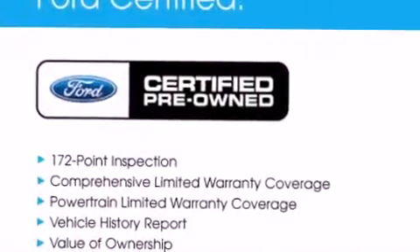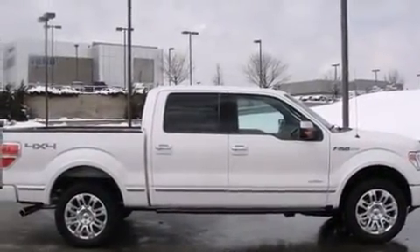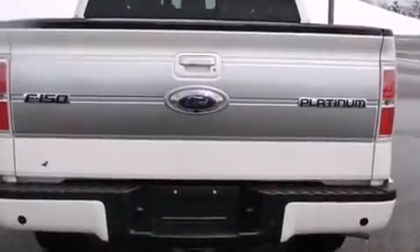Discerning drivers will appreciate the 2013 Ford F-150. With fewer than 3,000 miles on the odometer, this truck refuses to compromise. It features four-wheel drive capabilities, a durable automatic transmission, and a 3.5-liter six-cylinder engine.